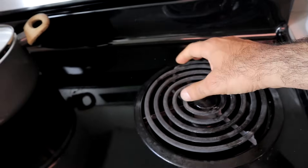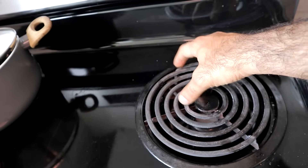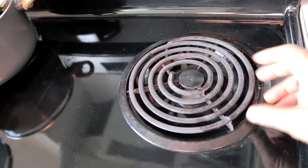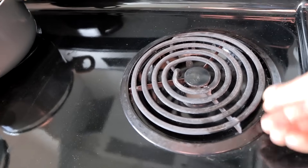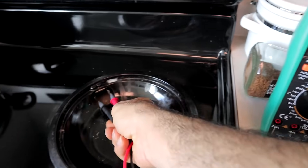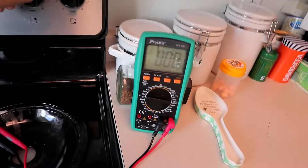If I turn on the oven element and touch it, there is no electricity on the surface — just heat. These run on 240-volt AC and are safe to touch because the element is isolated from the live wires.